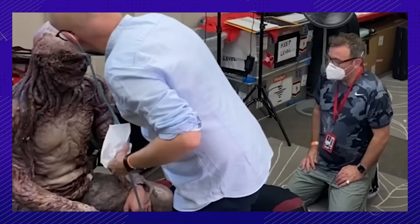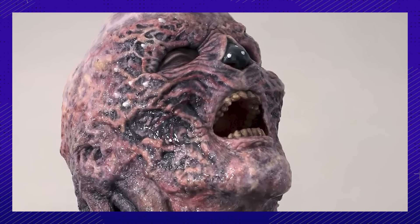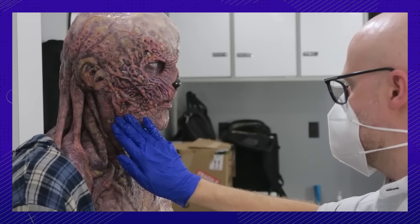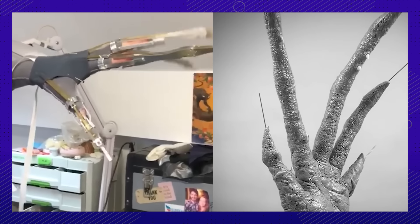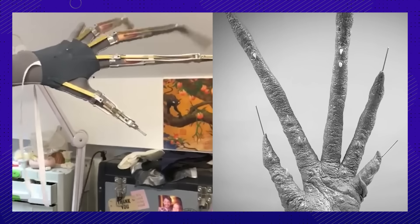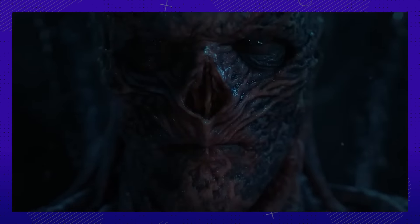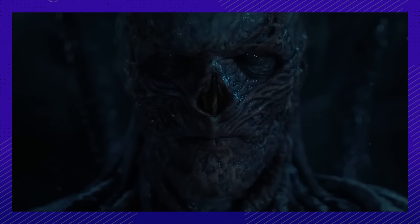Every part of him was covered in some way. He had dentures over his teeth that looked rotten and blackened, and contact lenses. Vecna's left hand was also done with practical effects using a metal framework. The only thing really done in post was his veins, or vines, or whatever you want to call them.